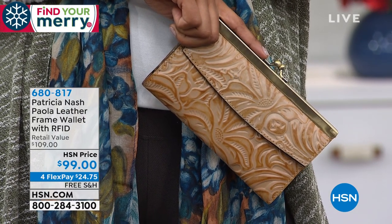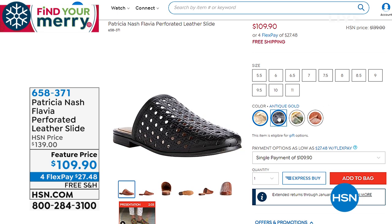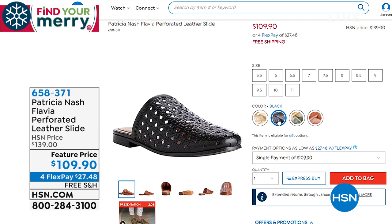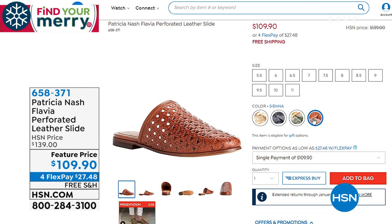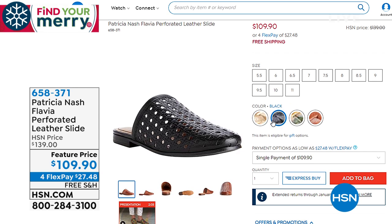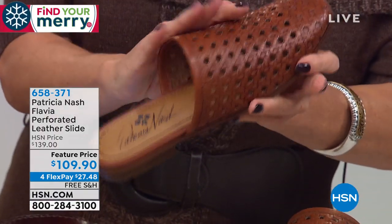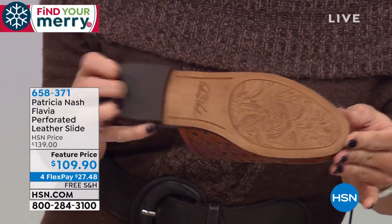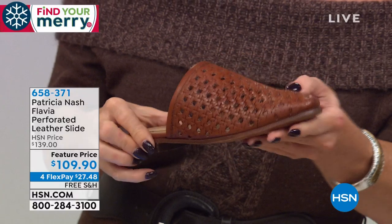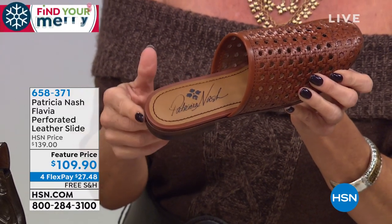The models have been wearing some slides from the Patricia Nash collection, available today at a special feature price of $109.90. Great colors: classic black, fresco bouquet, sienna, and antico. This is a lovely mule — like a slipper-type mule. It's got memory foam, real flexibility, and a toe cap underneath the weave in the front of the toe for comfort. Sometimes when the weave goes all the way down, you don't feel comfortable with your toes exposed — it's kind of like a toe guard. Really well made, item number six-five-eight-three-seven-one.